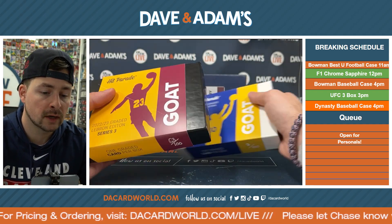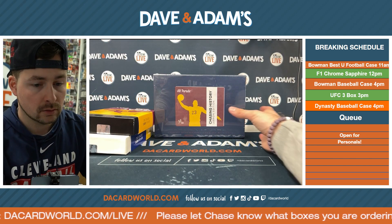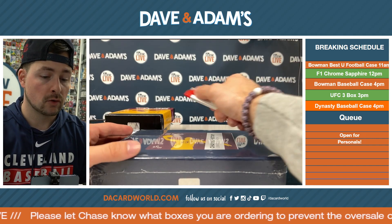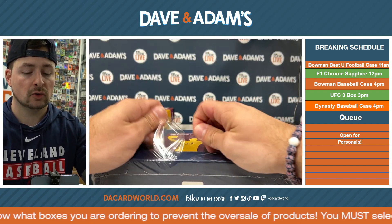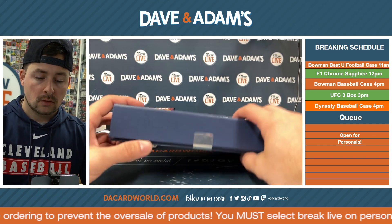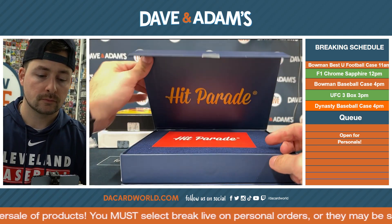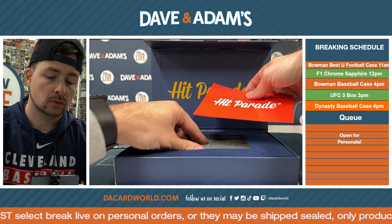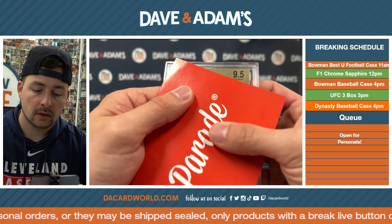And last but certainly not least, we've got the Chasing History LeBron Edition. Box 20 of 100. I don't even know what to expect from this — I'm quite excited. We so excited! All right, let's crack this bad boy open. Oh, what a box — this box looks sick. Chasing greatness. Another 9.5.